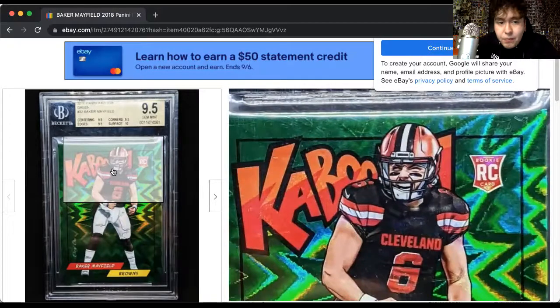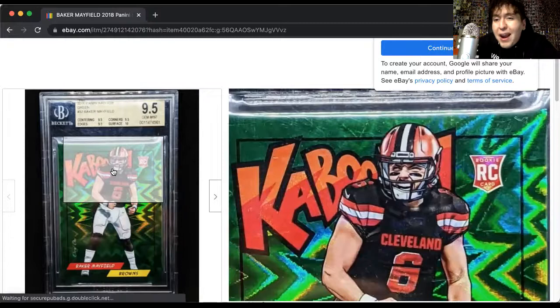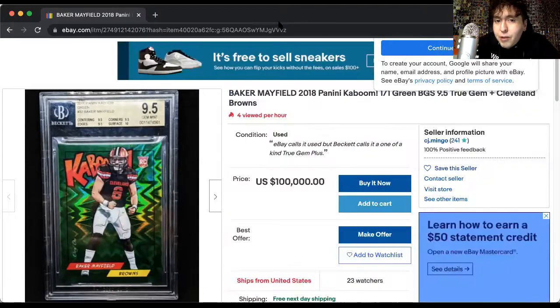Kabooms are iconic and comparable to precious metal gems. If you like this video, please leave a comment and subscribe. I'd appreciate any feedback. If you want to see more videos like this, let me know. Have a great rest of your day. I hope you and your family are safe and healthy. The Coos Guy is out.